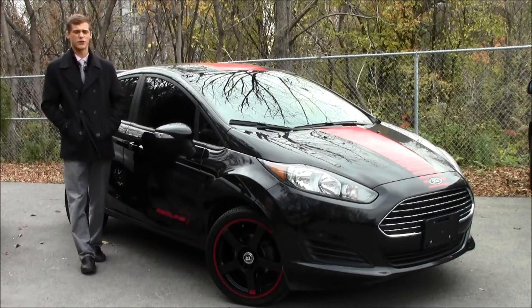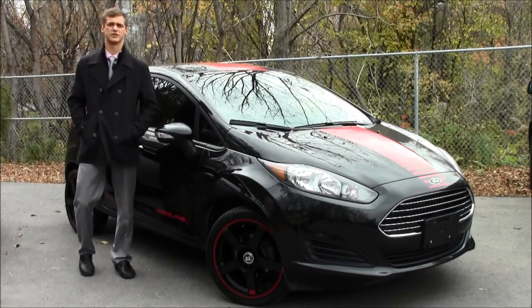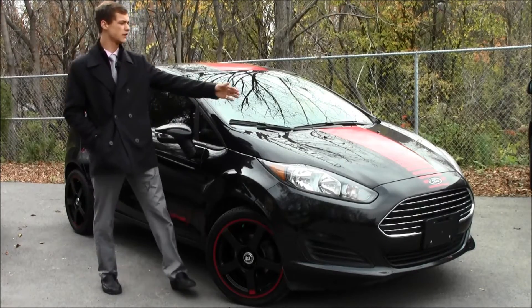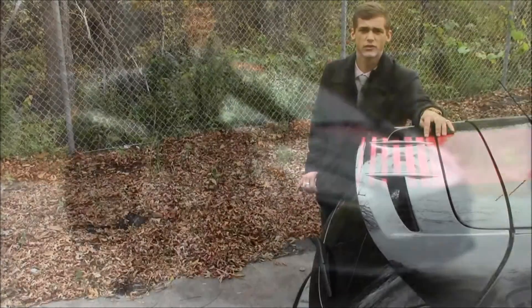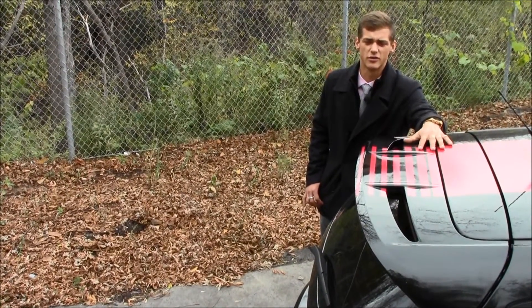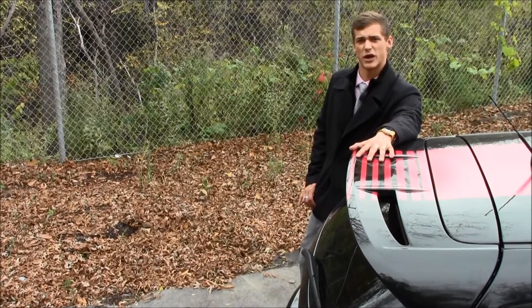First, I'd like to introduce you to our 2014 Ford Fiesta Redline Edition. We started the customization with the appearance. We added a red racing stripe from front to rear, which leads all the way into the rear of the vehicle, ending at this ST-inspired spoiler.